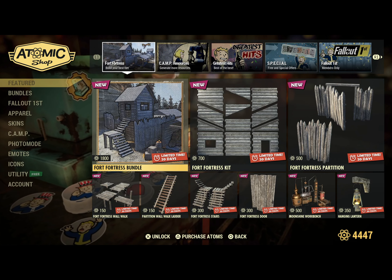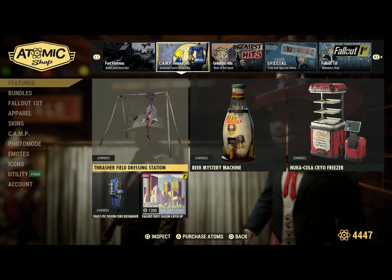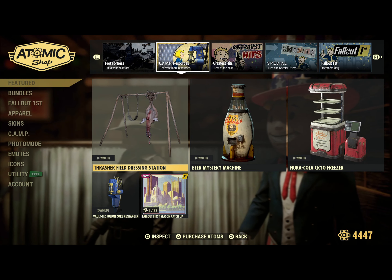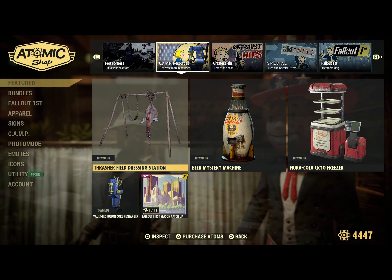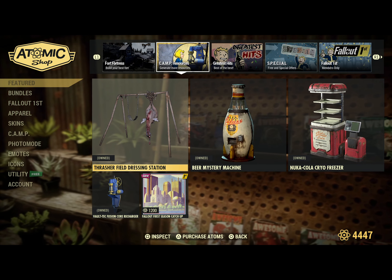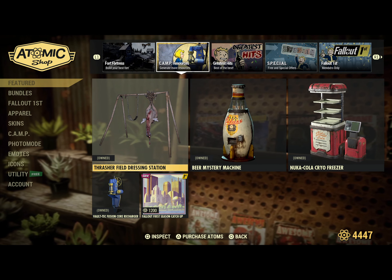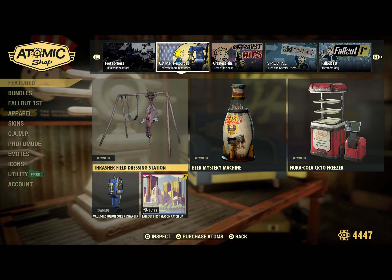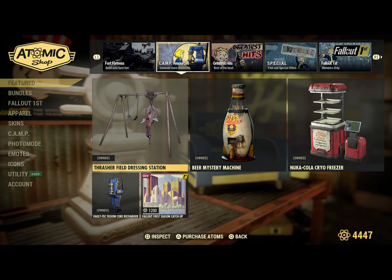This is the Camp Resources Bundle, which came out last week. I did a video on this, and I also did a video with all the items — as you can see, I did buy them. I suggest not getting this bundle; if you want to see why, check out the video I did about the purchase.